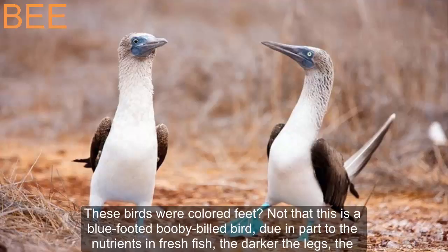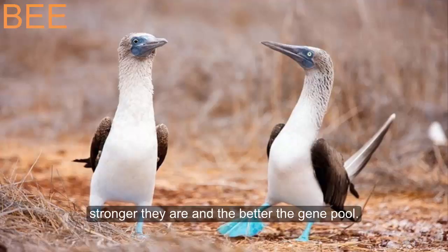These birds have colored feet — this is the blue-footed booby. Due in part to the nutrients in fresh fish, the darker the legs, the stronger the bird and the better the gene pool.